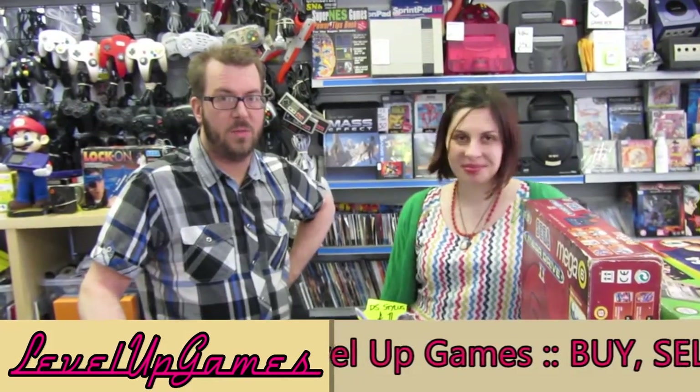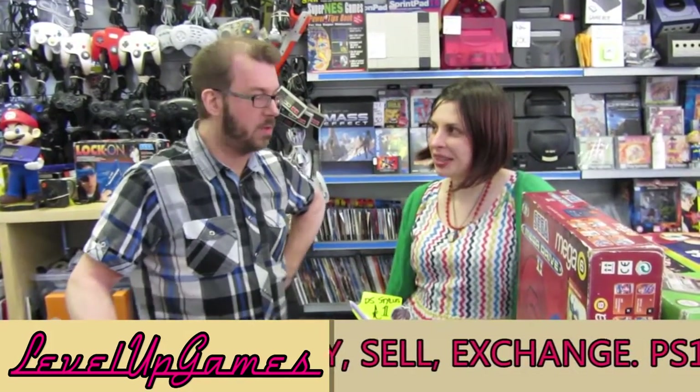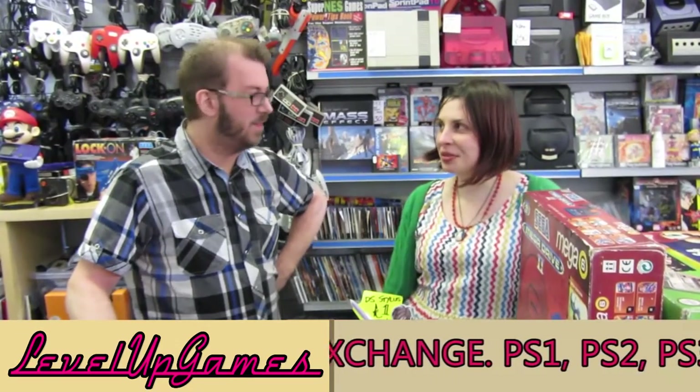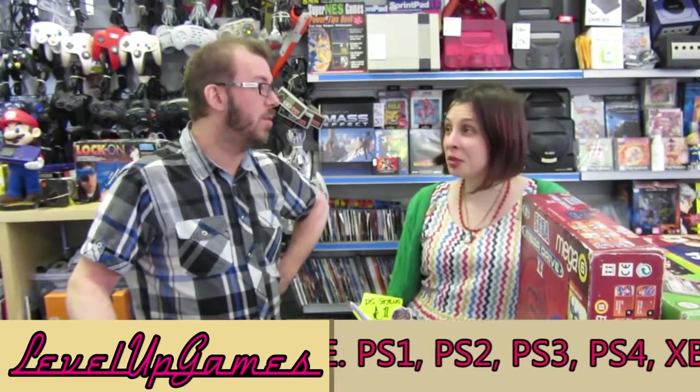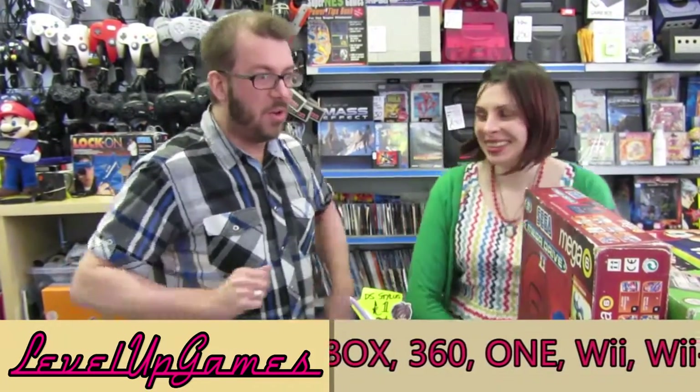Hey there, welcome to another Level Up Games' Shots Doctor. I'll show you a few of the goodies we've got in today, different from our normal One Minute Wonders. The games we love and everything. We don't do Let's Plays, but we could do. We don't play enough. It's too busy running Let's Plays.